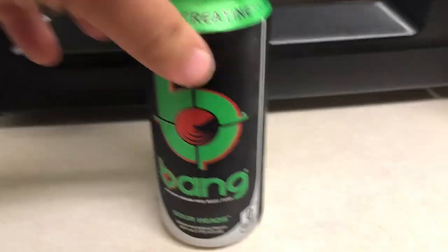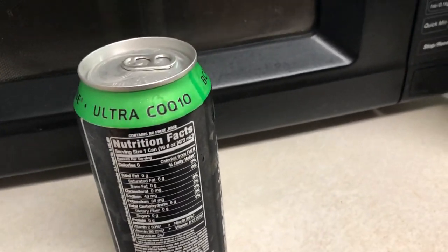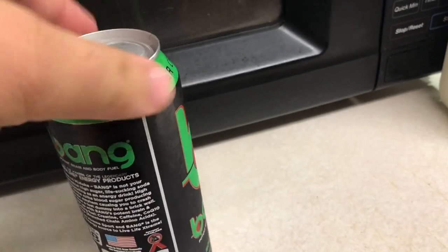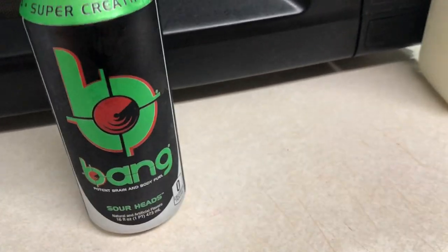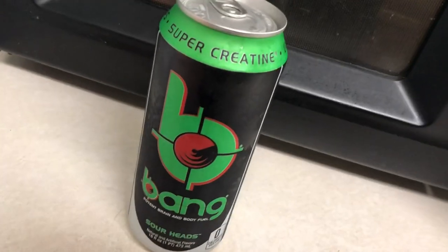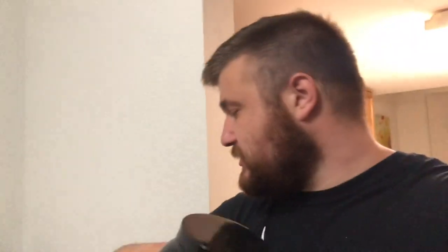Can't forget Bang energy drink — zero carbs, zero sugar, CoQ10, BCAAs, super creatine, all in the drink. 300 milligrams of caffeine gets me up and going in the morning because I'm a zombie without it. Lastly for my meal preps, I have my three-way protein from Blackstone Labs — this one's orange creamsicle, not my favorite flavor but it still tastes good. And I have Keto Meal from American Metabolics that was given to me a while ago.